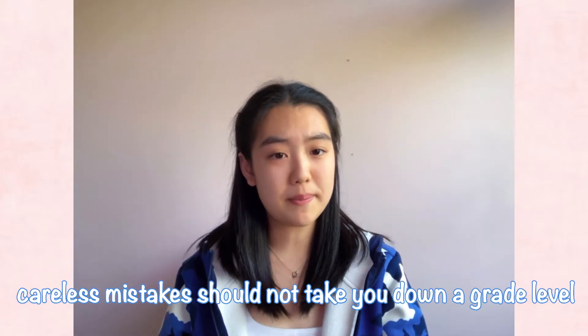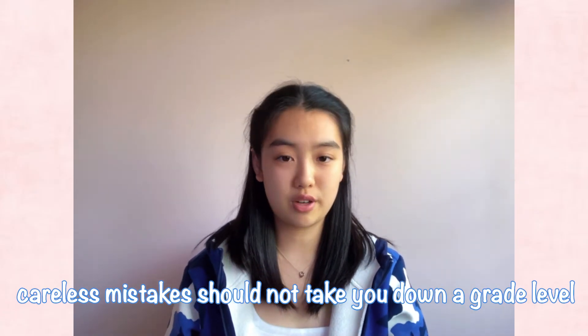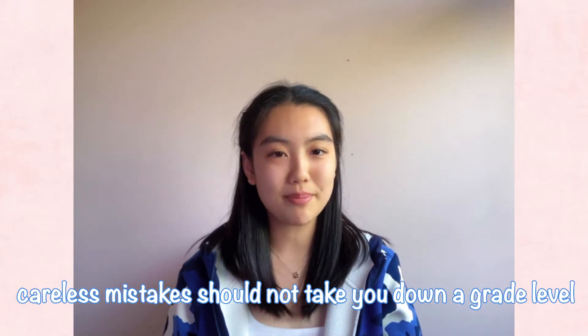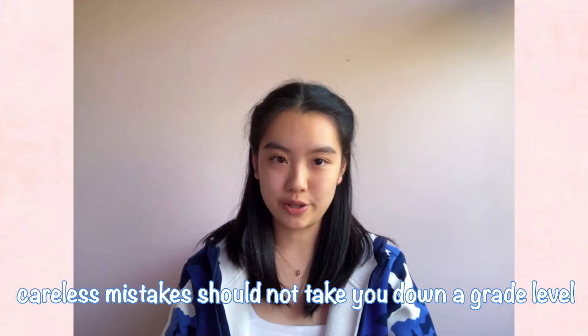Everyone has careless mistakes, but they should never take you down a grade boundary — they will only make you fluctuate within the grade boundary. So if that happens, make sure you find out the fundamental reasons behind your mistakes.